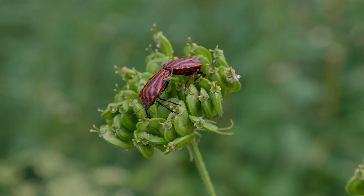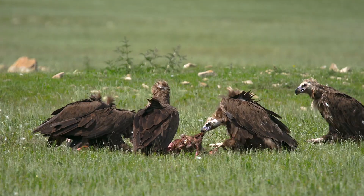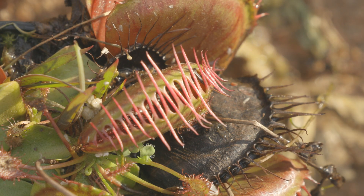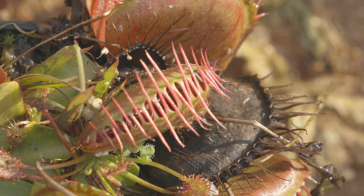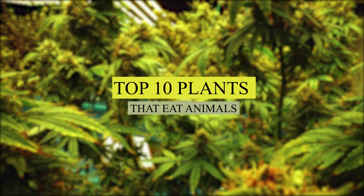The fundamentals of the food chain are well known: plants need sunlight, animals consume plants, and larger animals consume smaller creatures. However, there are always exceptions in nature, as shown by plants that draw, capture, and consume animals. In this video, we list down the top 10 plants that eat animals.